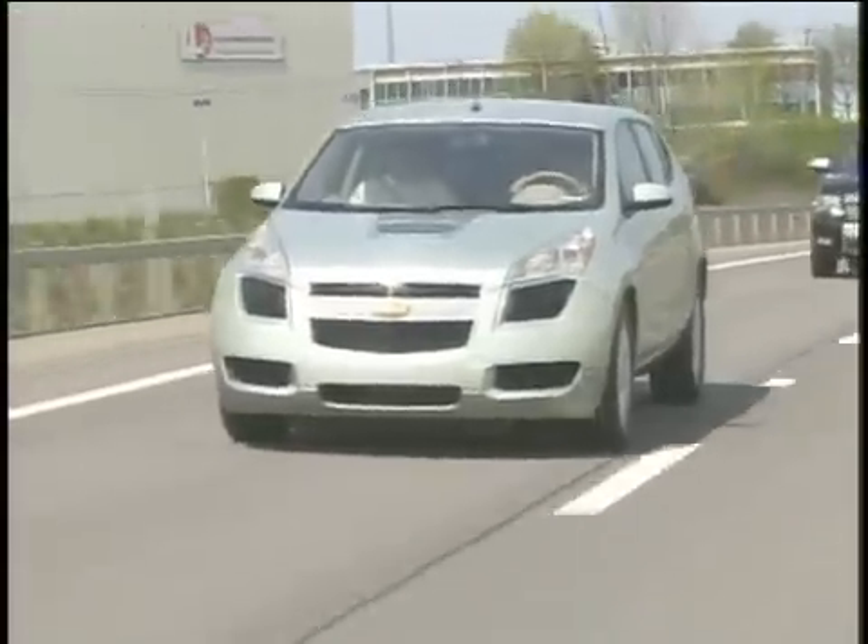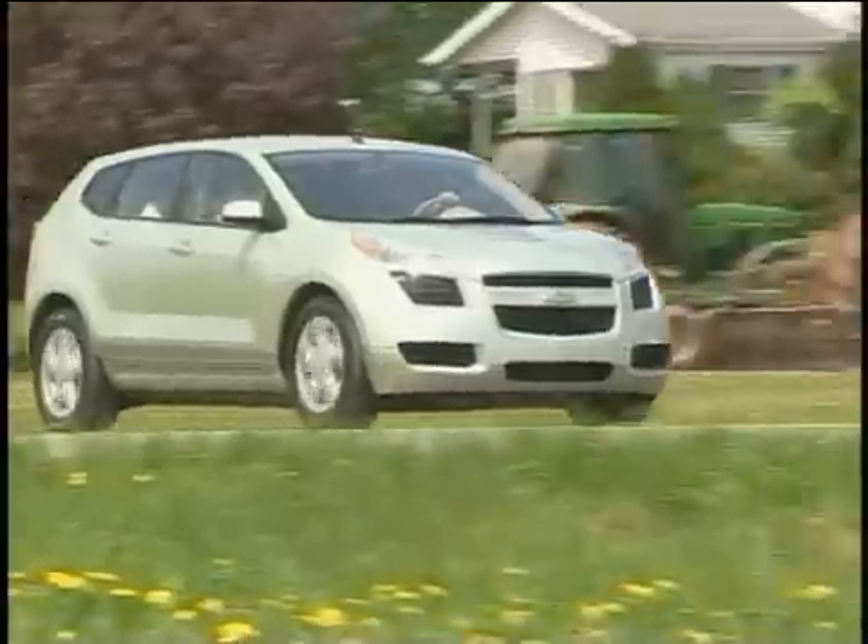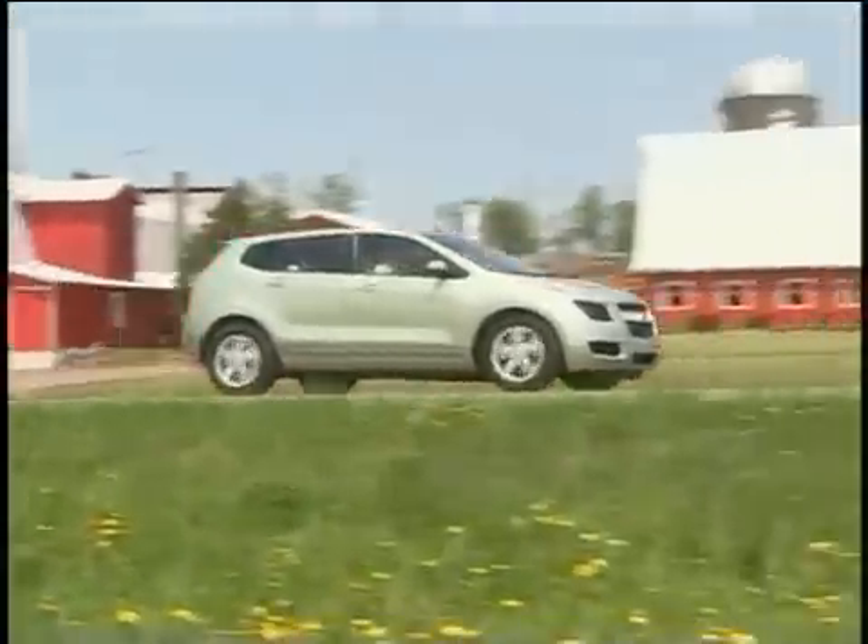We think a number of opportunities are converging now to truly replace that DNA with a whole new DNA. The Sequel is a real car that reflects the new DNA. Instead of petroleum, it's using hydrogen. We see the future DNA of the automobile being based on electrically driven cars and trucks that use electricity and hydrogen as their energy carriers.